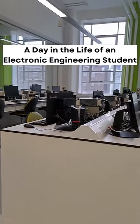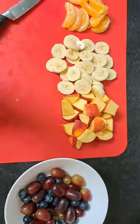Hi all, here's what a day in the life of an electronic engineering student looks like. I started my day at 8am because I did not have any 9am lectures that morning, but the weather was really bad. However, I got myself some healthy breakfast and started planning my day.